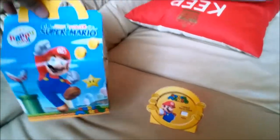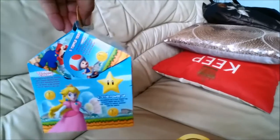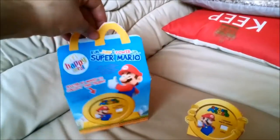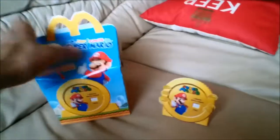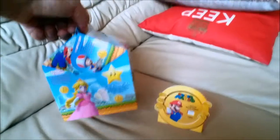The box contains some good artwork from Super Mario — Peach, Toadie, and Mario himself. Inside you also get the toy and the challenges.